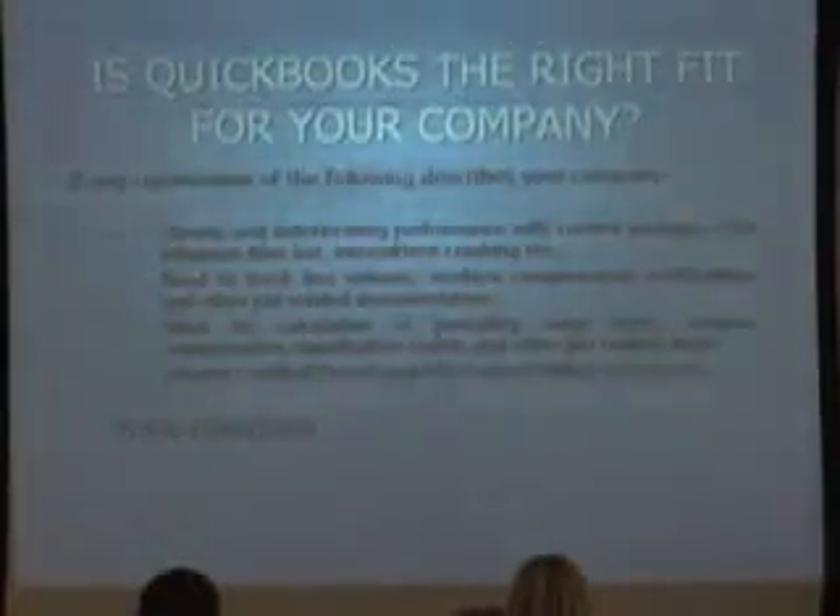If you have a need to track lien waivers, workers' compensation certification, if you need to have a prevailing wage rate, workers' comp class posting, if you require certified payroll and AIA documentation — if any of that applies to you.